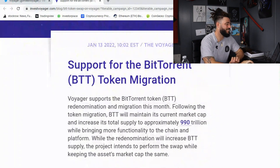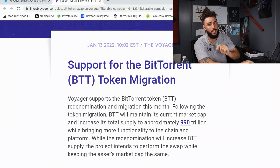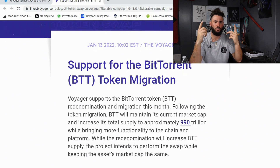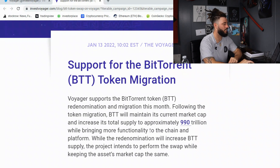Voyager supports the BTT token re-denomination and migration this month. Following the token migration, BTT will maintain its current market cap and increase its total supply to approximately 990 trillion, up from 990 billion — that's where you see that 1-to-1,000 ratio. You take 990 billion, multiply it times 1,000, and you get 990 trillion, while bringing more functionality to the chain and platform. The re-denomination will increase BTT supply while keeping the asset's market cap the same.